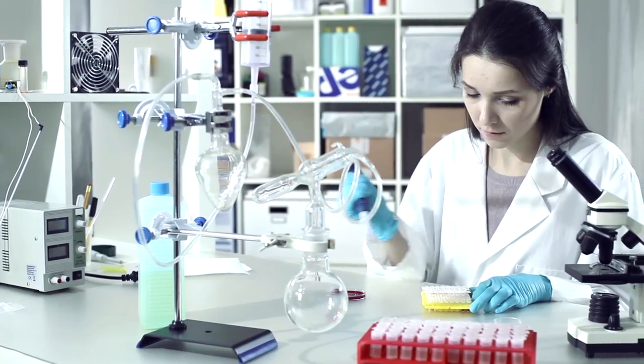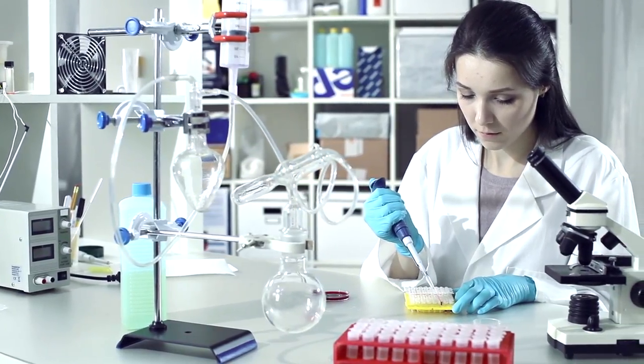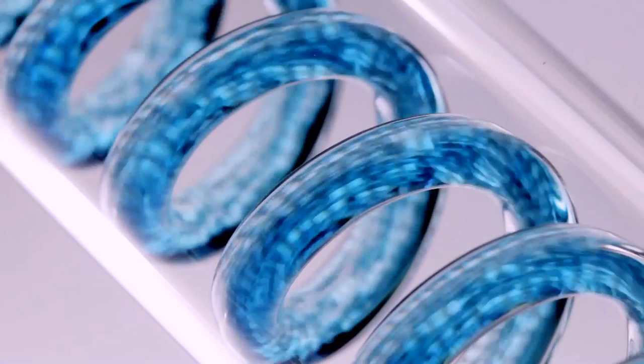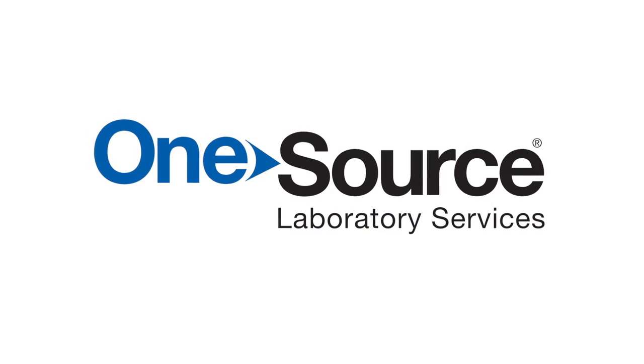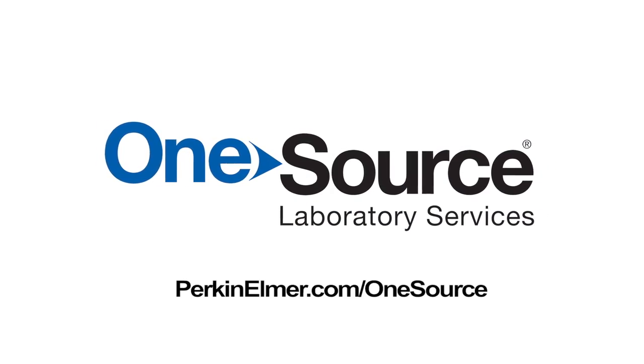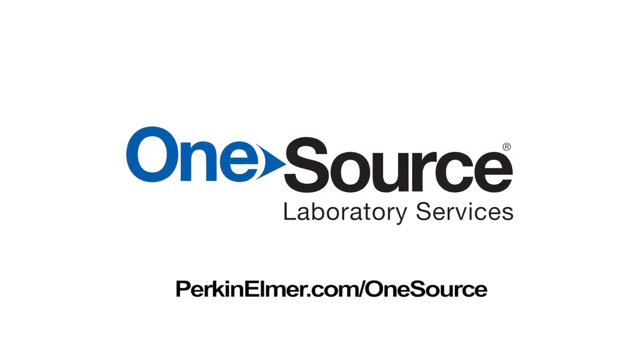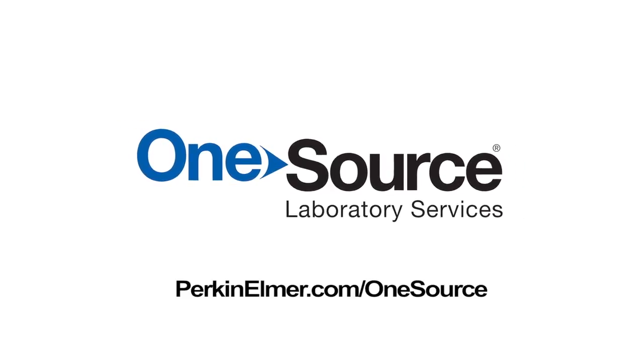Interpretation and insight from experts to help you make accurate predictions and informed decisions. It's the type of integrated service you'll only get from Perkinomer OneSource. Start your journey today on the path to ultimate lab efficiency with Perkinomer OneSource.